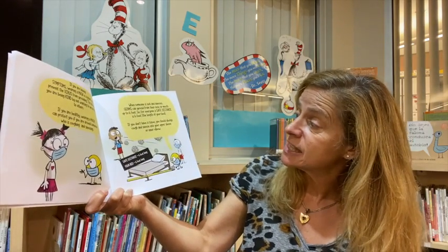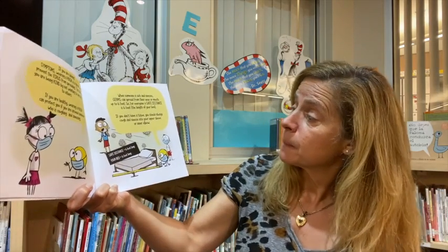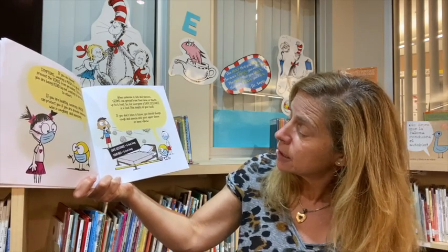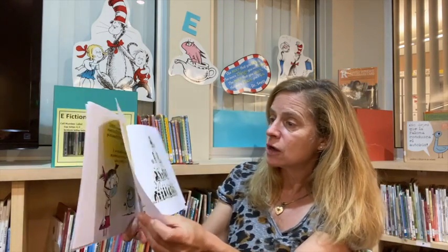So for everyone, a safe distance is six feet — the length of your bed. Stay away from the next person six feet. If you don't have a tissue, you should always cough and sneeze into your upper sleeve or inner elbow. Safe distance equals six feet long. Your bed is six feet long.